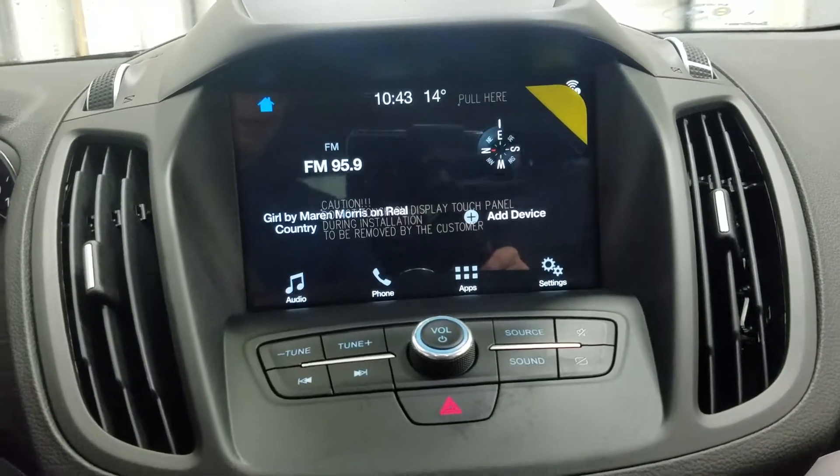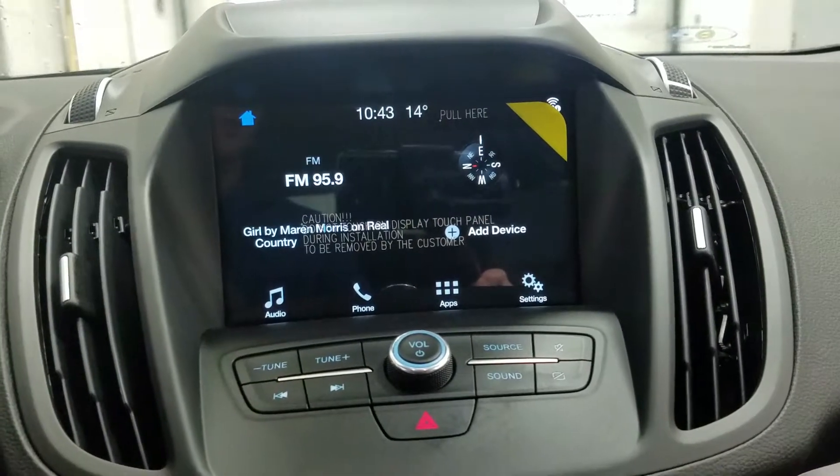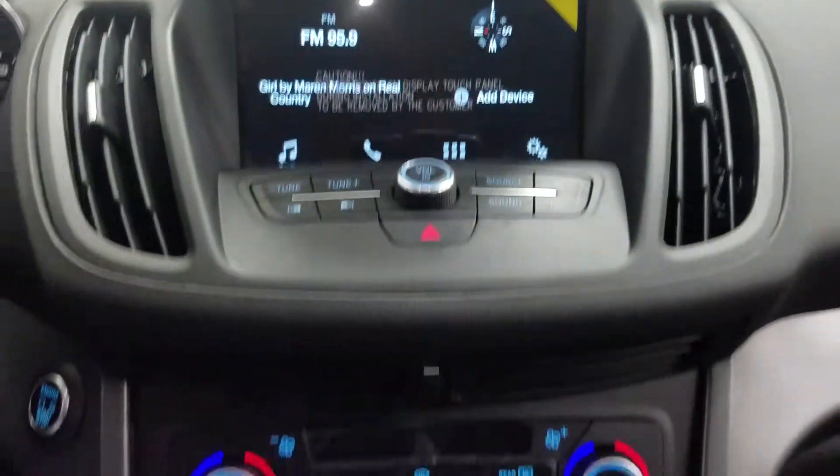Looking ahead, you'll notice we have our SYNC 3 touchscreen display, which allows audio control, phone connectivity, and other apps including Apple CarPlay and Android Auto, as well as the ability to view our various camera displays.